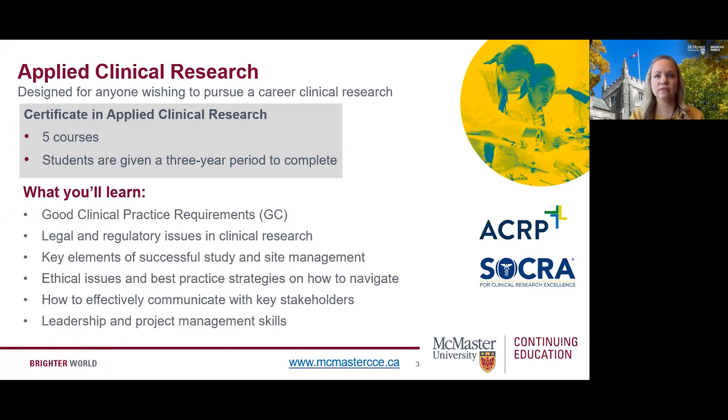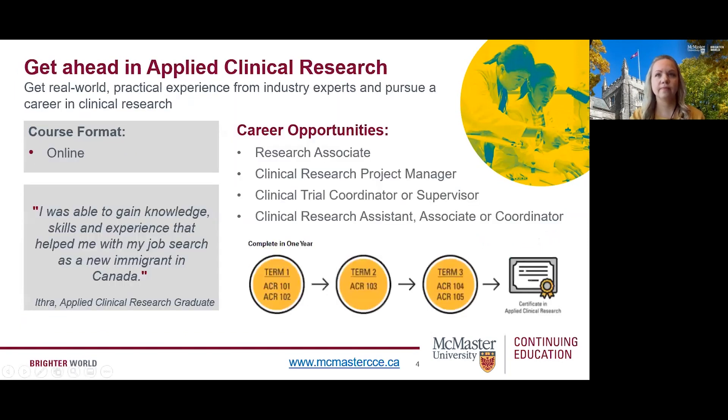The knowledge and skills developed in this program are identified by a North American advisory board and the competencies of the internationally focused Association of Clinical Research Professionals, or ACRP. Our applied clinical research program is offered in a fully online flexible format that can be completed in one year and is designed to meet your needs. Each course bridges theory and practical experience through a combination of experiential methods including case studies, discussions, podcasts, quizzes, and lectures.